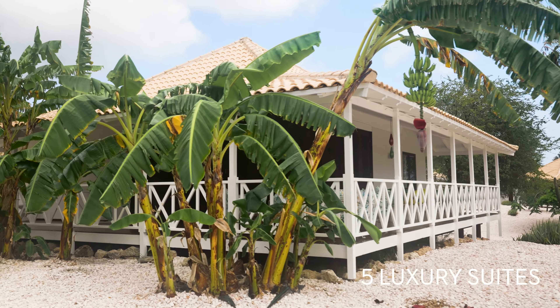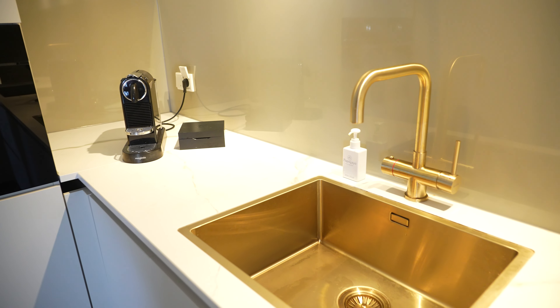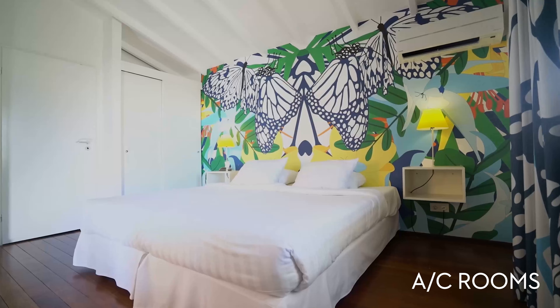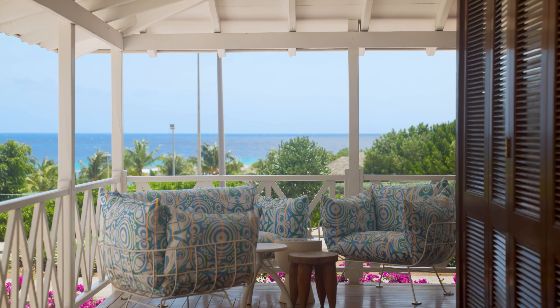Our sweet water infinity pool provides the perfect backdrop for relaxation, whether you choose to swim, shower with a view, sunbathe or just relax. Papagayo Beach Hotel has the perfect accommodation to suit your needs.